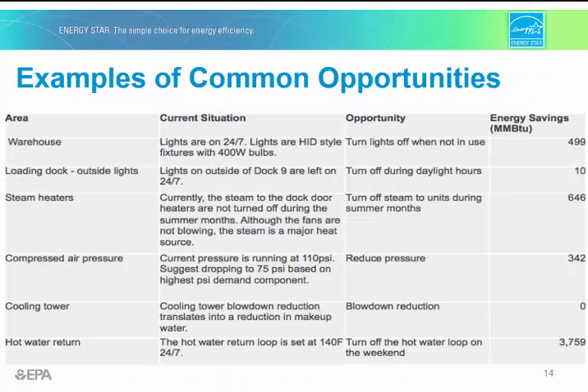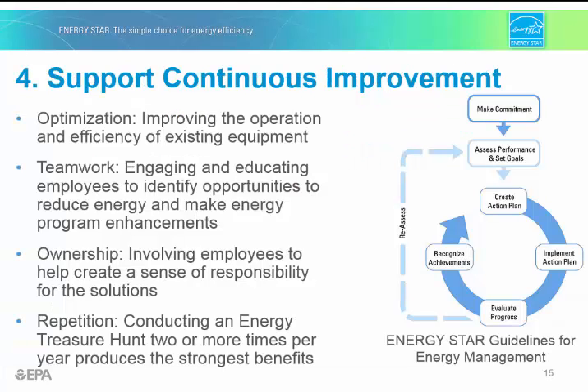Here are some examples of low-cost ideas you might identify through treasure hunts: turning off equipment when not needed, resetting temperatures, and addressing components running at a greater demand than necessary — all low- or no-cost energy reduction opportunities. The fourth principle of the energy treasure hunt is that they support continuous improvement through optimization, teamwork, ownership, and repetition.